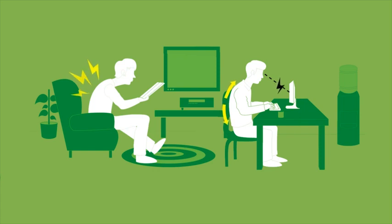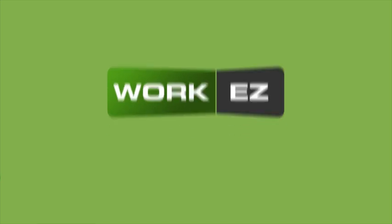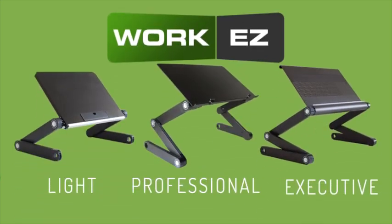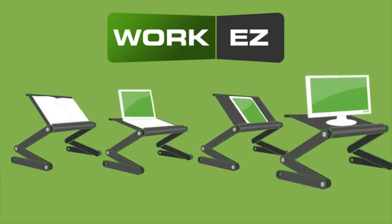So what if there was an easy way to remedy these painful symptoms? Introducing WorkEasy! A revolutionary series of three ergonomic stands that support books, laptops, iPads, and monitors.